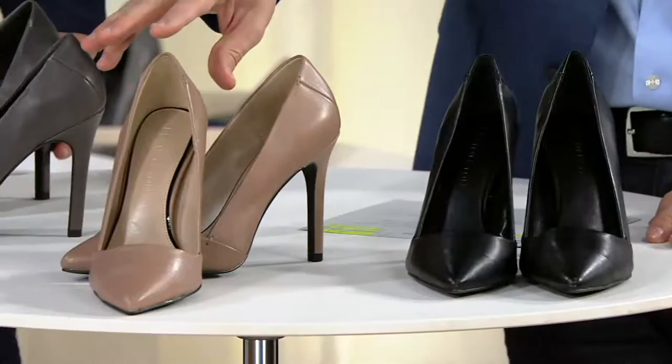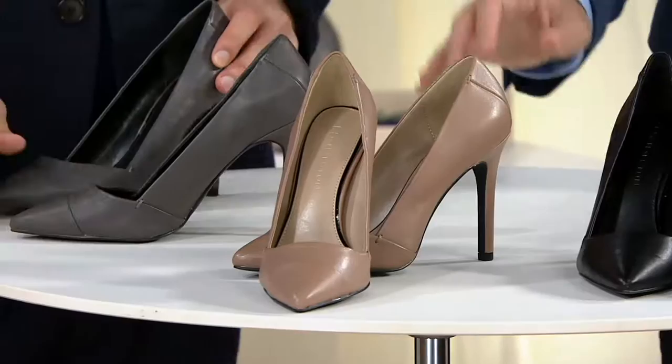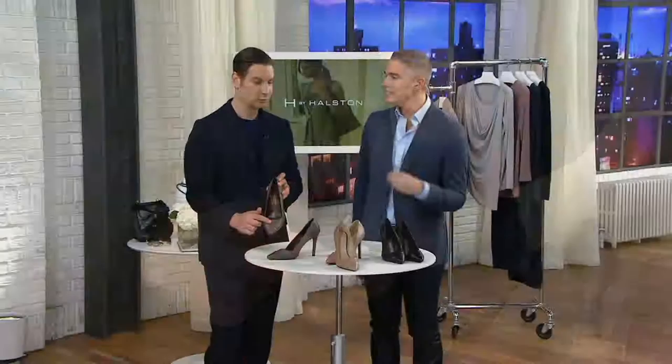It's a leather pump, sizes 5 through 12 medium, whole and half sizes in that black. Then we have it in the beautiful camel — it's so classic. It's that neutral that just looks good with everything in your wardrobe, in sizes 5 through 12 in camel. And last but not least, the gray — sizes 5 through 12 in gray.